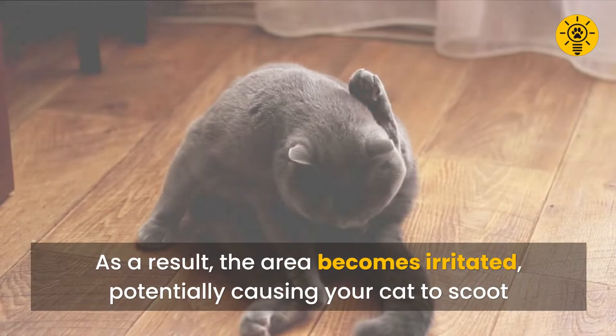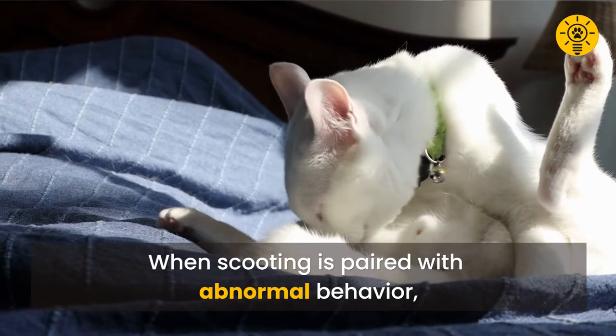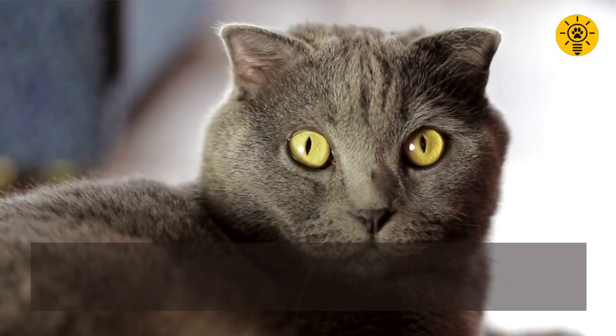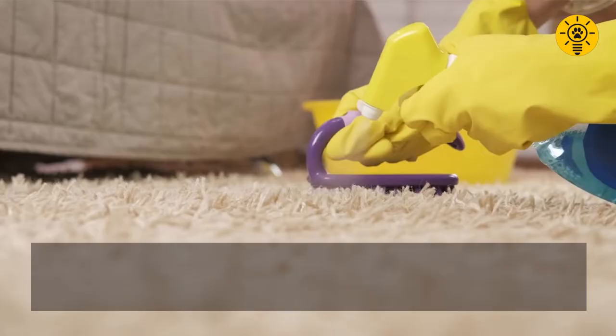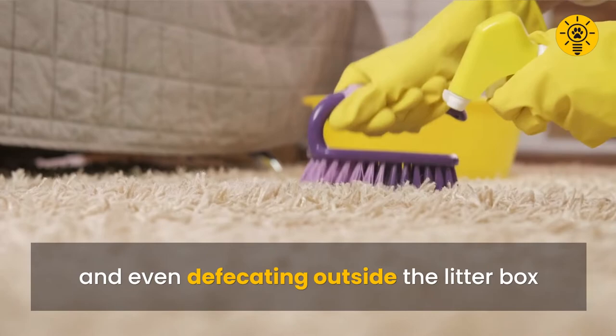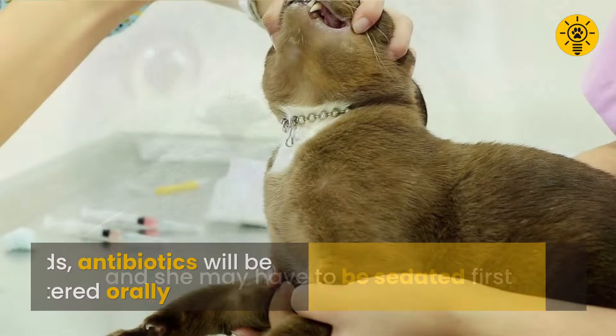As a result, the area becomes irritated, potentially causing your cat to scoot. In severe cases, the sacs can become infected, which is even more painful. When scooting is paired with abnormal behavior — such as vocalizing, excessive licking of the anal area, or defecating outside the litter box — the cat might be suffering from an anal gland infection. A vet will need to express the excess fluid and flush out any solidified material. The cat may need to be sedated first, and for infected glands, antibiotics will be administered orally.